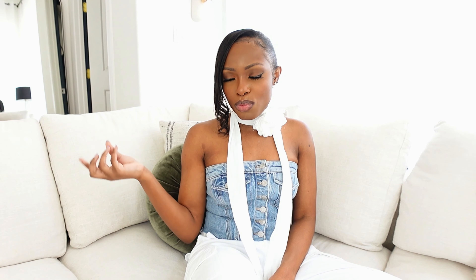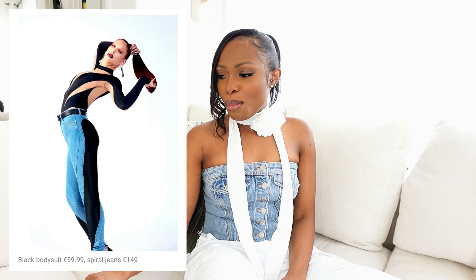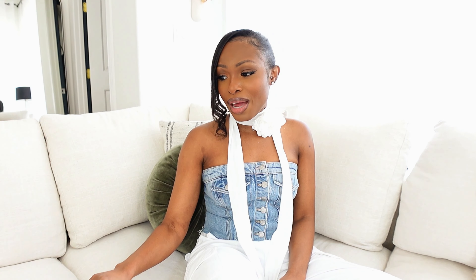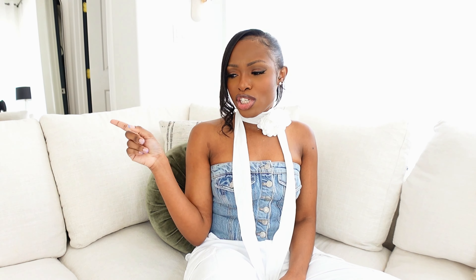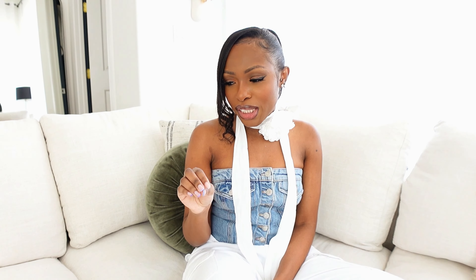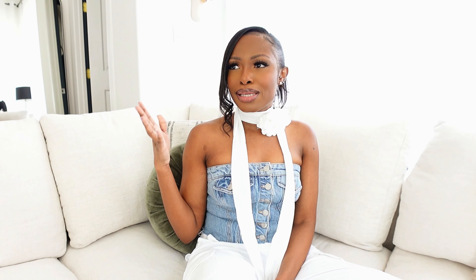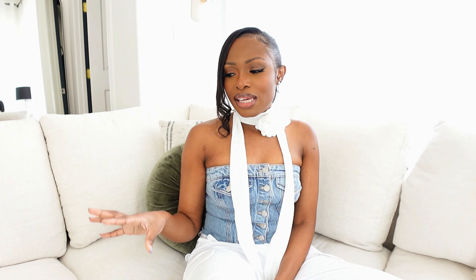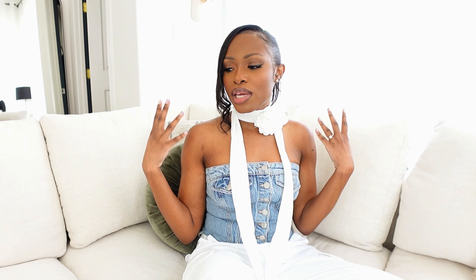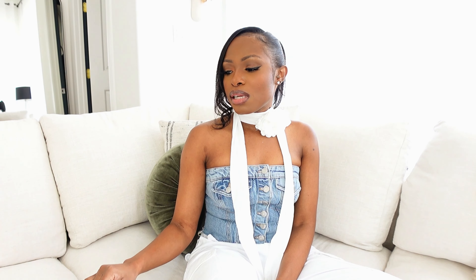Next up is the very well-known Mugler bodysuit and the spiral denim jeans. The price points are great — the bodysuit looks like it'll be about $60 and the spiral jeans about $150. Right now, Mugler spiral jeans go for $600 to $1,000, so this is a great price point for people who don't want to break the bank. That's a steal.